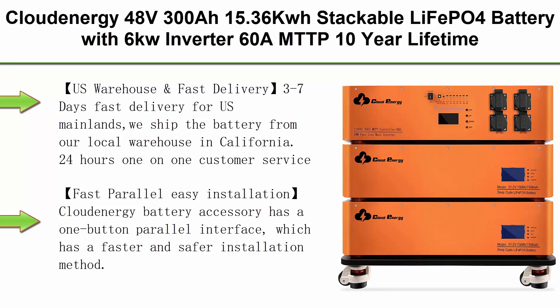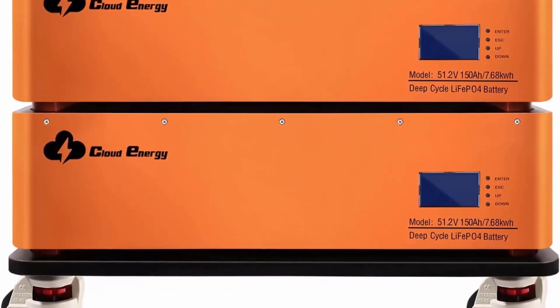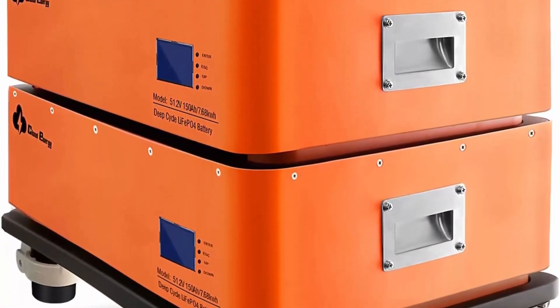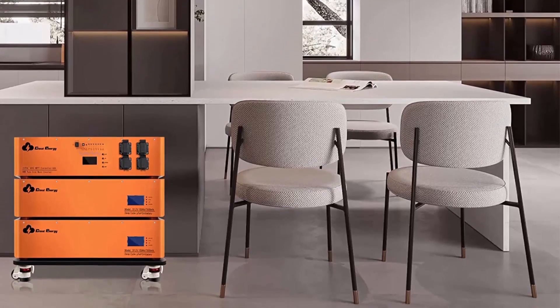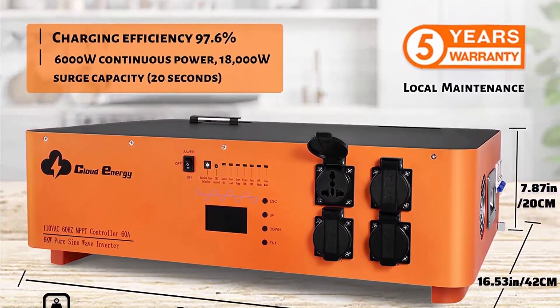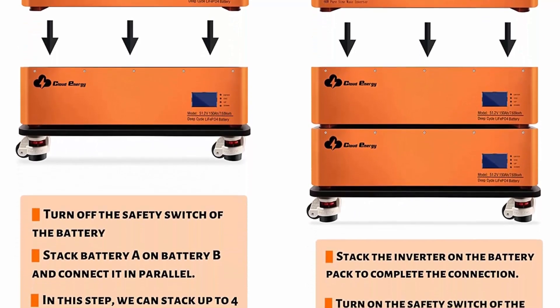Top 6: Cloud Energy 48V300Ah 15.36kWh stackable LiFePO4 battery with 6KW inverter, 60A MPPT, 10-year lifetime, perfect for monitor RV, solar energy storage, overland, off-grid. US Warehouse and Fast Delivery: 3–7 days fast delivery for US mainland — ships from local warehouse in California, 24-hour one-on-one customer service. Products have a 10-year service life and a 5-year warranty. Fast Parallel Easy Installation: Cloud Energy Battery has a one-button parallel interface for faster and safer installation. The total battery capacity reaches 15.36kWh and a 6KW inverter 60A MPPT controller is configured — very suitable for residential energy storage and solar energy storage.